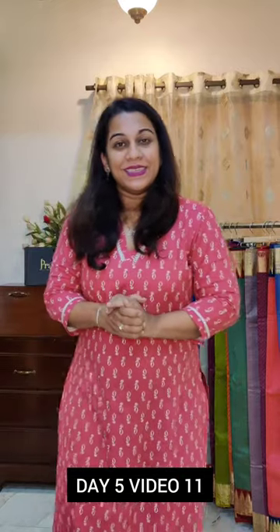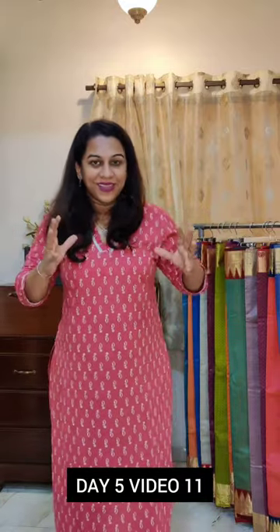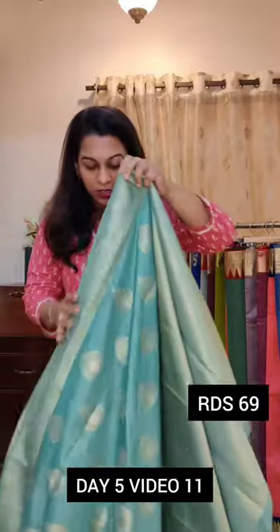Hello everyone, welcome to Pratha. This is Kamita Kuparkar. Welcome to day 5 of the Pratha Raki Fest — this is video number 11. We are showing 14 videos today, so we are left with the last 4 videos. Stunning Rendi silk sarees today — beautiful collection. We have a huge collection in this particular range; it is a newly curated collection here at Pratha.